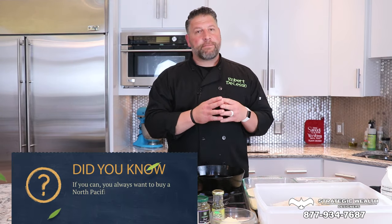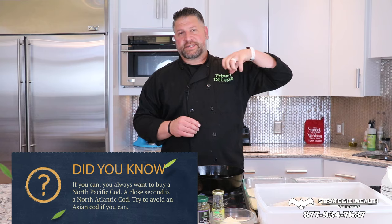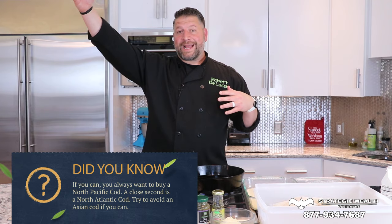Cod is very, very important — there are all kinds of different cod out there. If you can find it, you always want to get North Pacific cod, way up in Alaska in the Bering Sea. That's the best cod, or North Atlantic cod near Iceland. Those are the two best areas. Sometimes there'll be some from Asia — you really want to avoid that if you can.